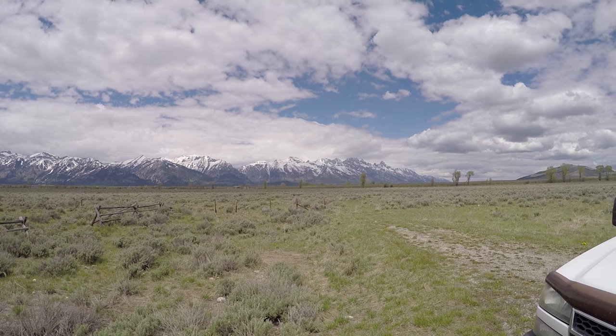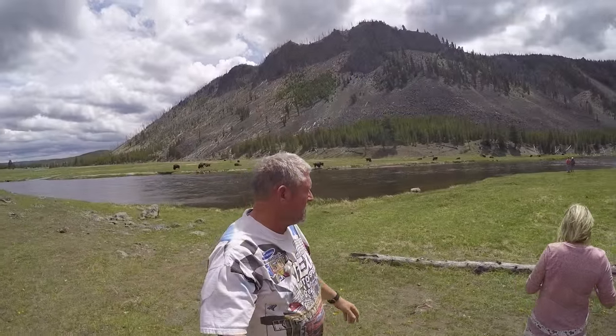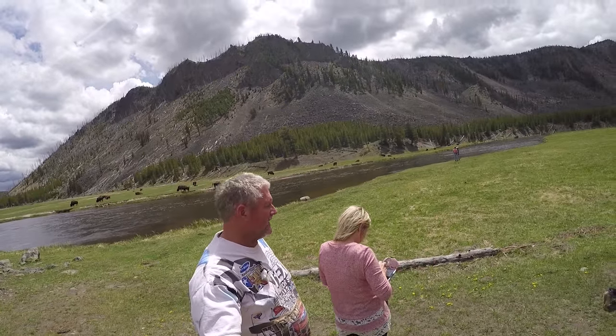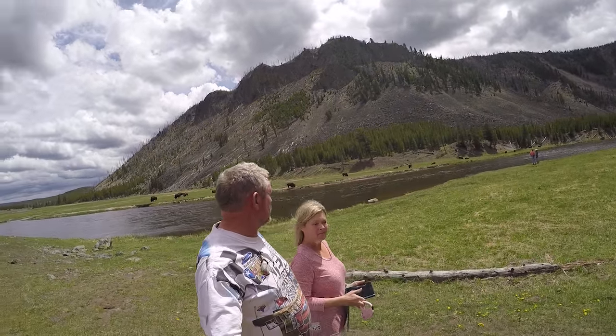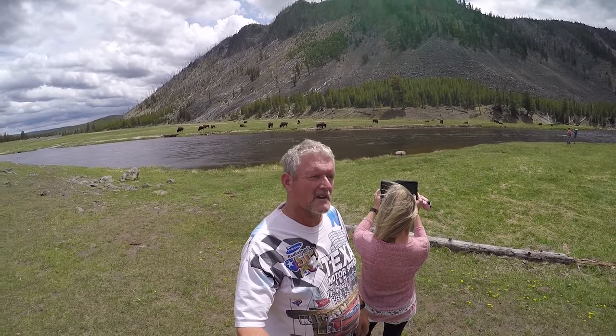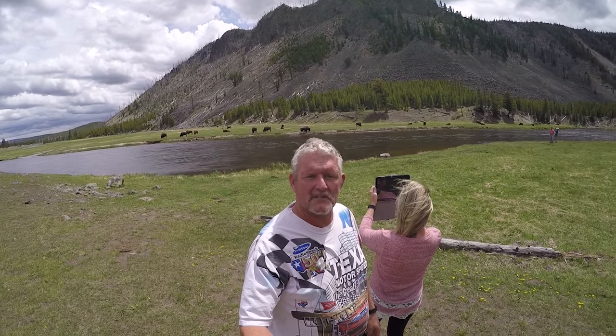All right, here we are! Hey Kim, what'd you find over there? Check that out, everybody. We stopped off — we're driving through Yellowstone. I wanted to see a few things; it's on the way to where we're going, so we thought we'd just drive through instead of going around.